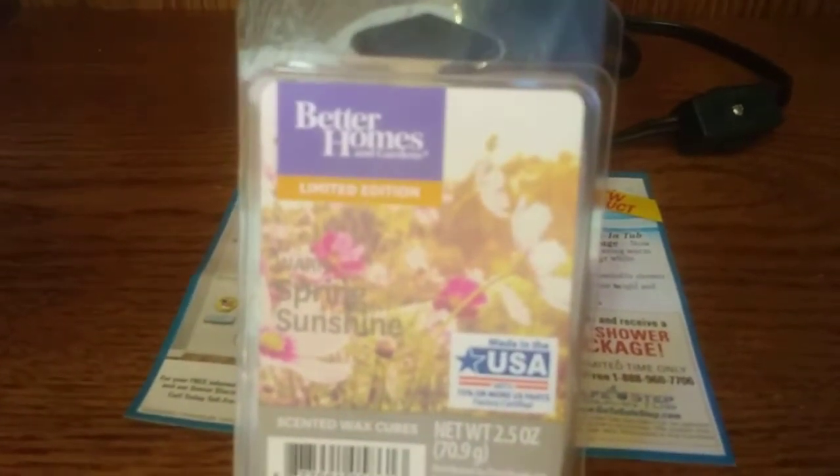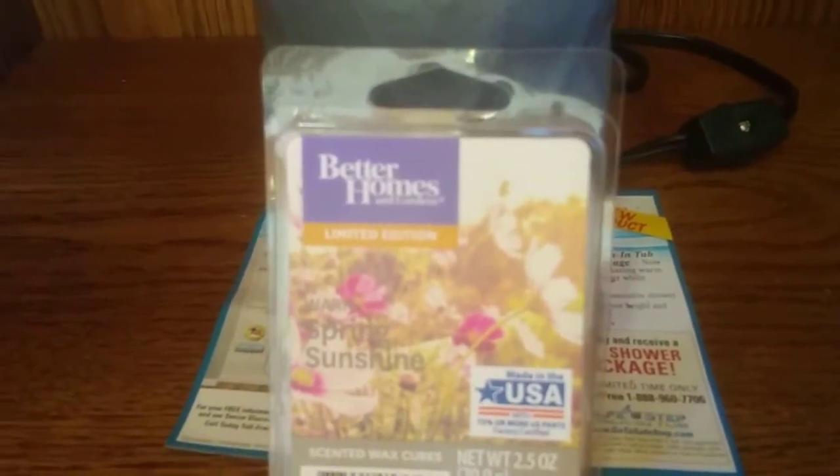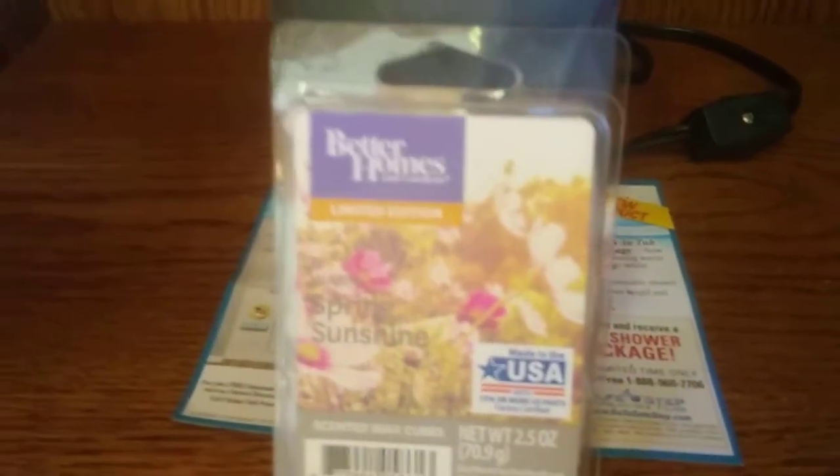I really do like this fragrance. I recommend this to anybody who likes the floral fragrances — definitely check this one out. Thank you guys so much for watching, and I have some more reviews coming up in the very near future.